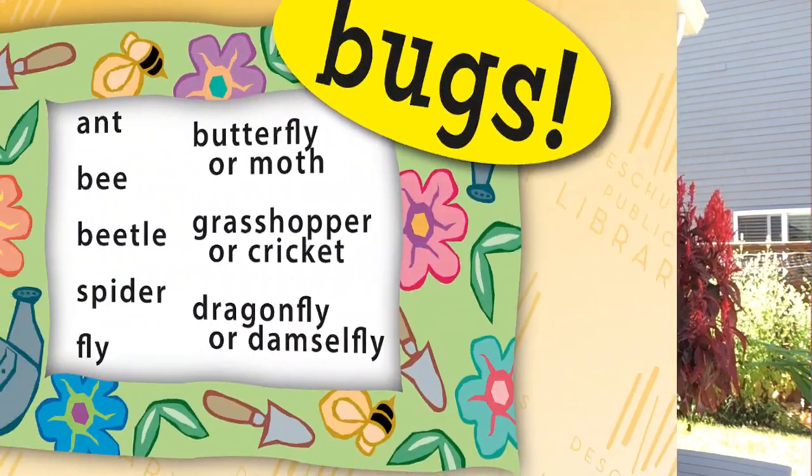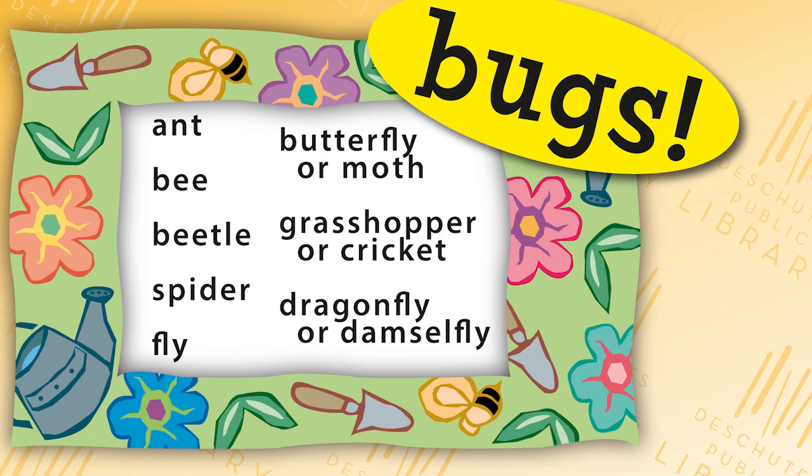Are you ready? Look around and see if you can find an ant, a bee, a beetle, a spider, a fly, a butterfly or moth, a grasshopper or cricket, and last, a dragonfly or damselfly.